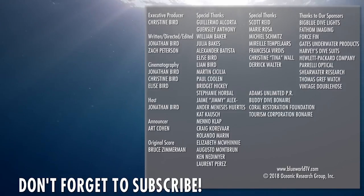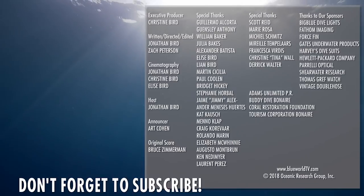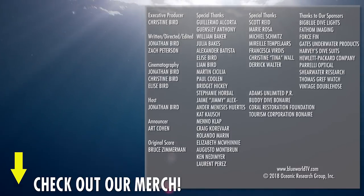Thanks for watching our latest episode all the way to the end! Hit that subscribe button now so you won't miss our next episode, and check out our merch link in the description for some Blue World swag.